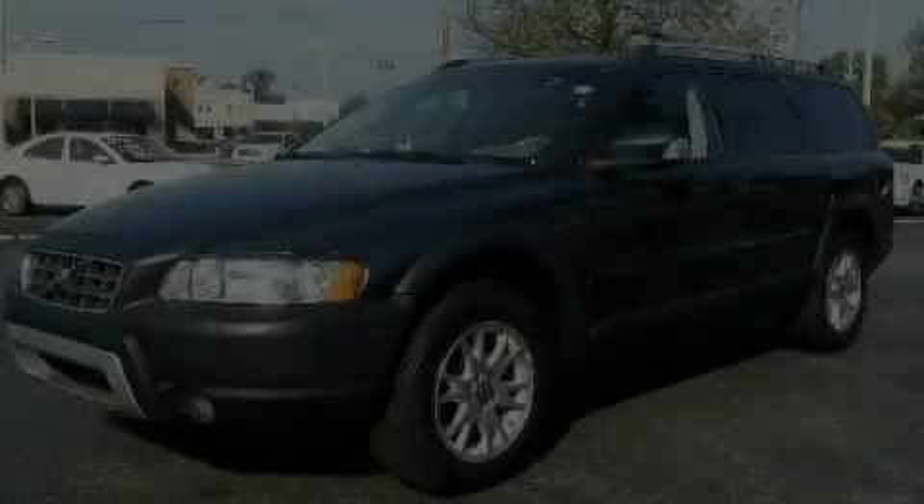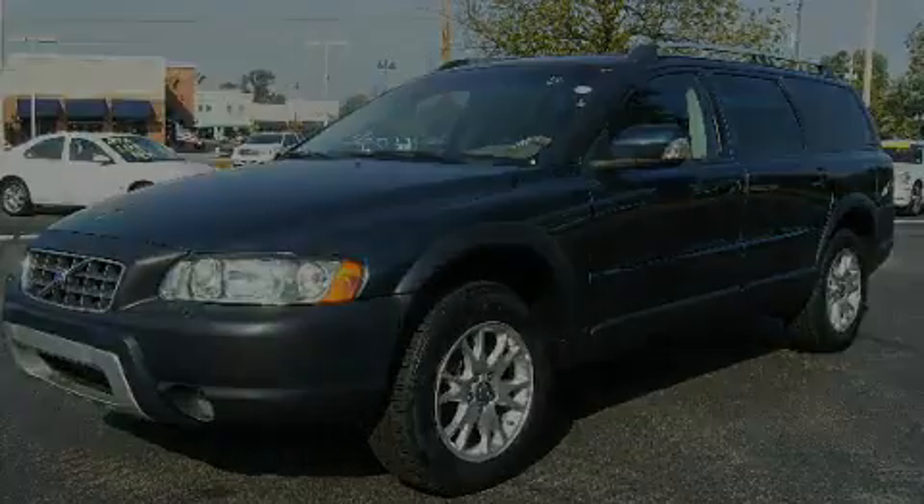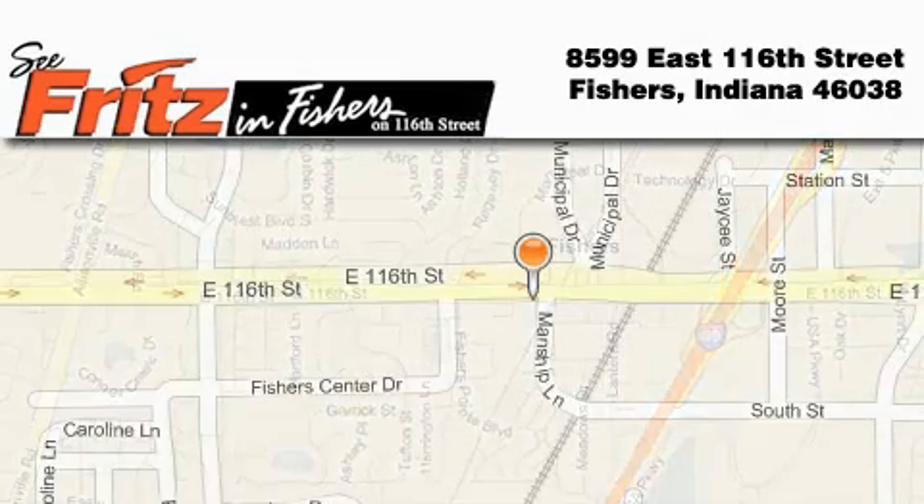Call or visit us right now and arrange your test drive today. Fritz & Fishers is located at 8599 East 116th Street in Fishers. Our goal is to exceed all of your expectations to ensure that you'll return for future visits.